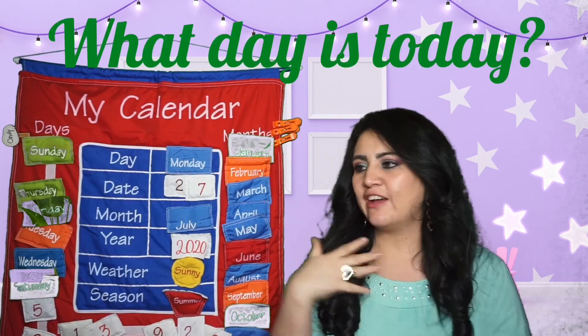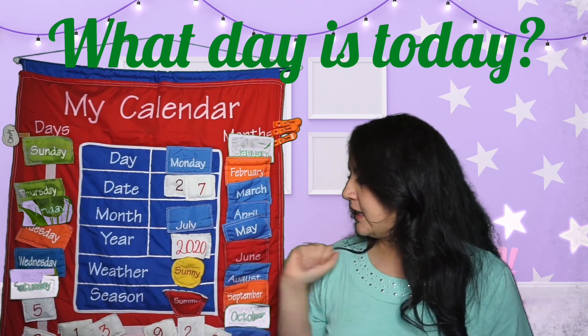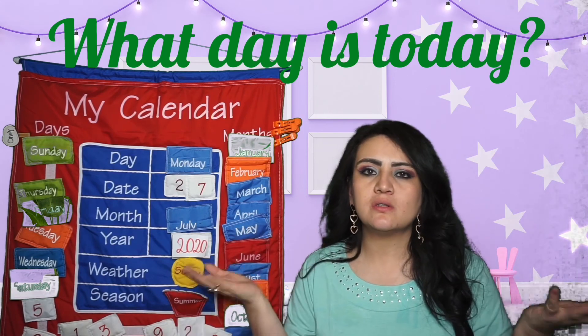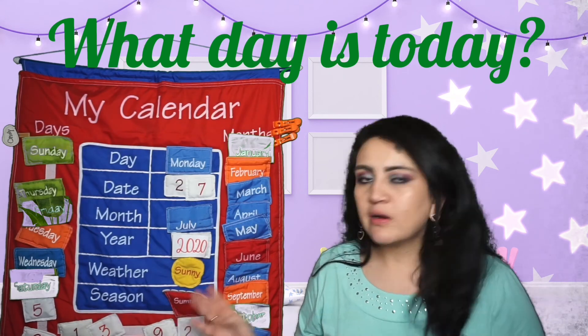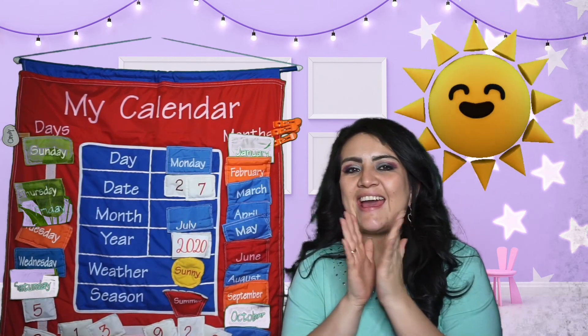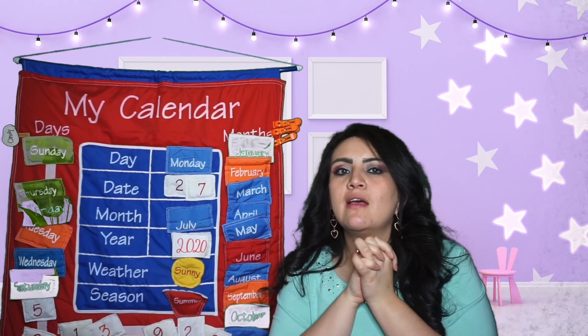Today is Monday, the 27th of July 2020. We are going to sing a little bit: 'Mr. Sun, Sun, Mr. Golden Sun, please shine on me. You are my sunshine, my only sunshine, you make me happy when skies are gray.' It is sunny today. The season is summer, and it's Monday today. Okay, that is everything on our calendar. Let's continue with the activity in the class.